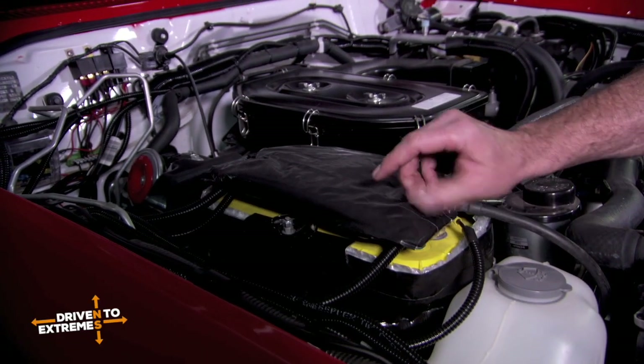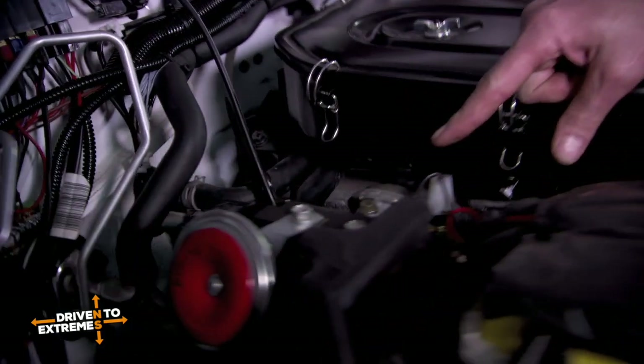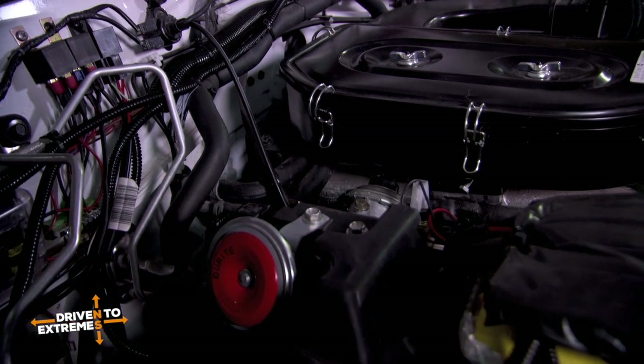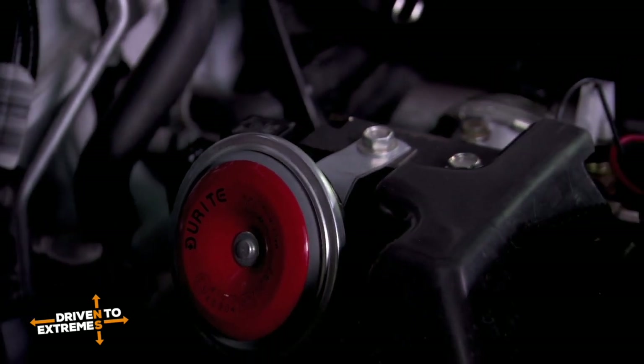We've insulated the battery — this is a gel battery. The fuel system's actually got a heater on it so this will warm the fuel as it comes in. And if we leave the engine running all night, we've actually got a warning system so that if the engine should cut out we'll be able to hear this buzzer.